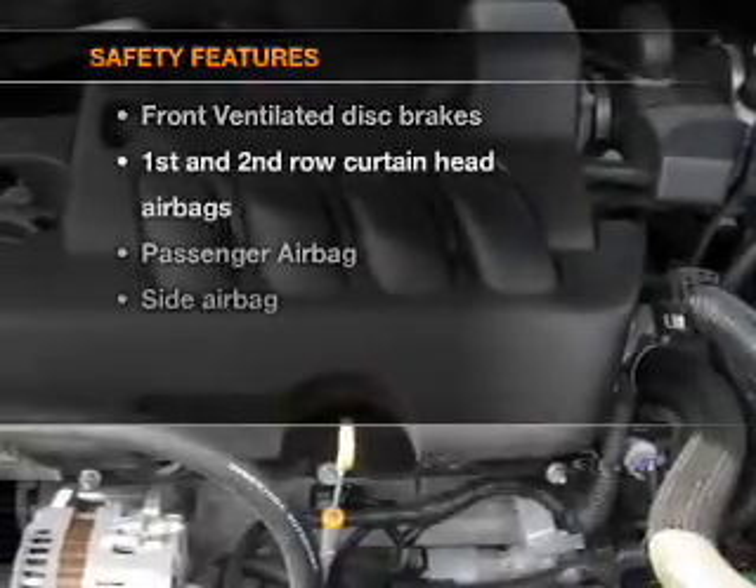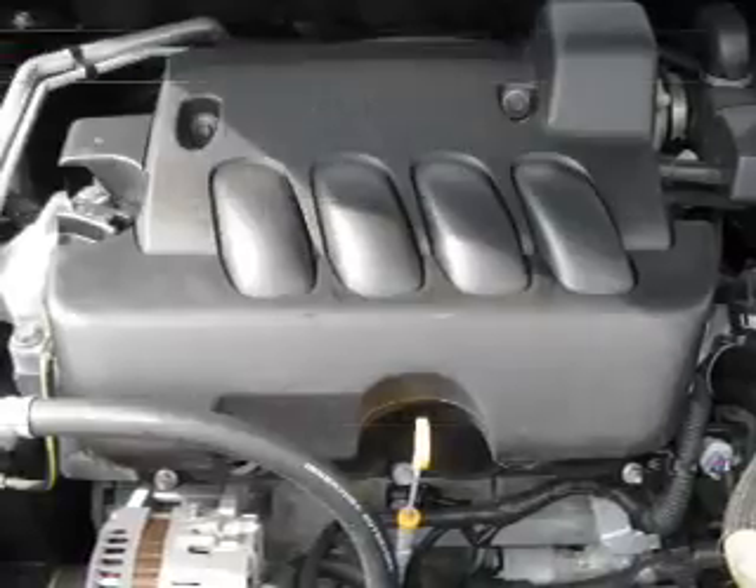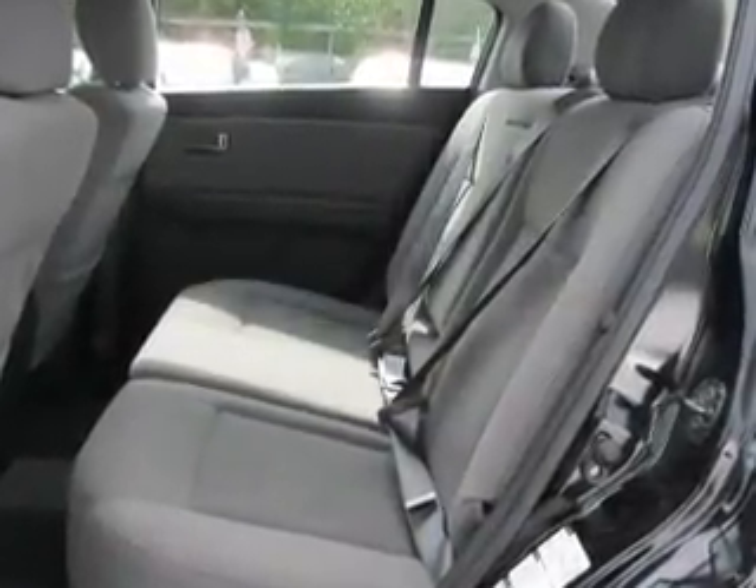If safety is a high priority, rest assured knowing that these top safety components are included: front ventilated disc brakes, passenger airbag, side airbag, and curtain head airbags. Let us put you in the driver's seat today. Call or click to contact us.